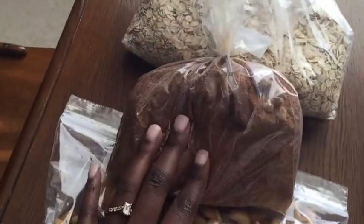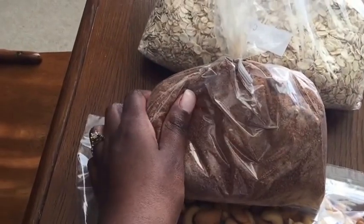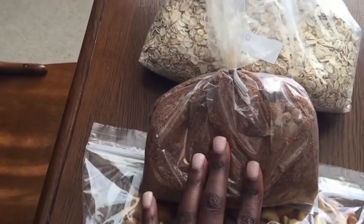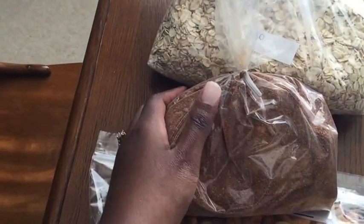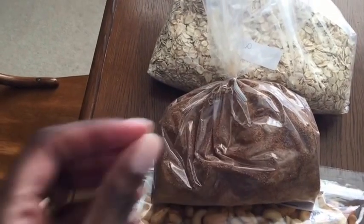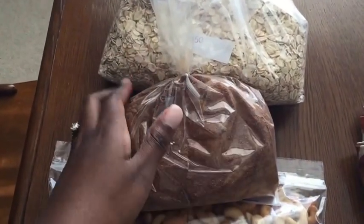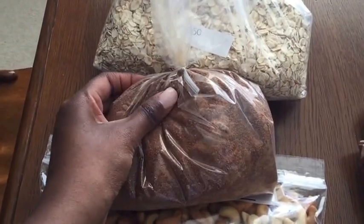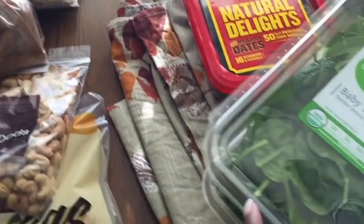And of course another staple is this amazing coconut palm sugar. I use it to bake, and sometimes I just take a spoon out of it. It's nice because it's really not that sweet — that's the interesting thing about it — and it's low glycemic. So if you're diabetic or trying to cut back on sugar, it's a great alternative to honey, maple syrup, or refined sugar. I actually use this in my overnight oats.